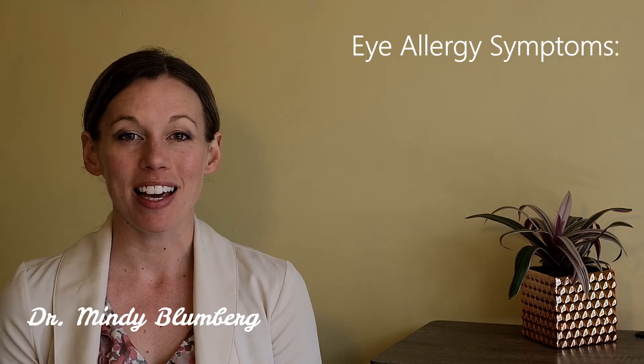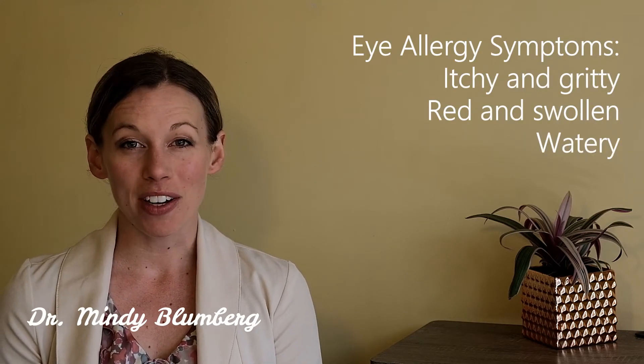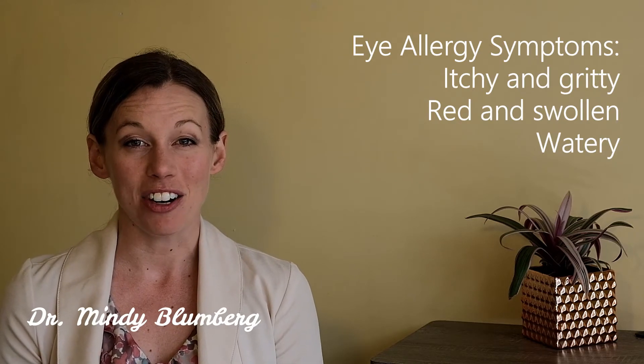Hi, I'm Dr. Mindy Bloomberg. It's allergy season and eyes can become really itchy, red, irritated, watery, and feel like there's sand in your eyes.